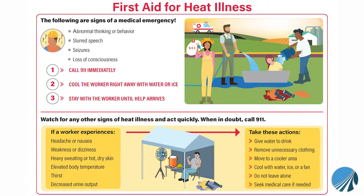Monitor for signs of heat illnesses such as headache or nausea, weakness or dizziness, heavy sweating, or hot dry skin. Elevated body temperature, thirst, and decreased urine output can also be signs of heat-related illnesses.